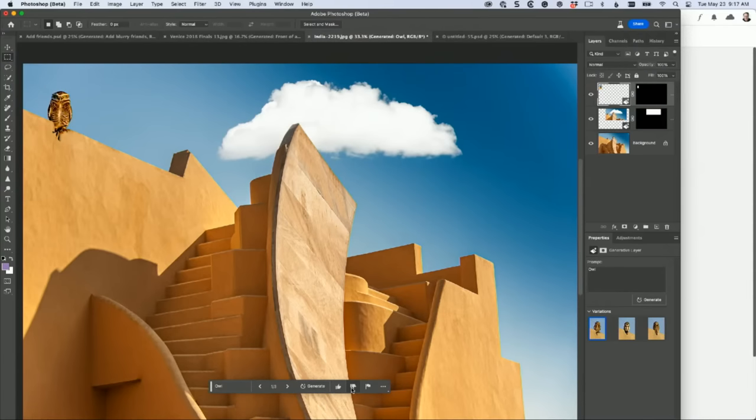Question: can you change the opacity? Absolutely - it's a layer just like any other layer. There's our owl. I don't like that owl, but that's not the only one - I can choose this owl, or this owl. I think I like the middle one best. You can just add whatever you want.